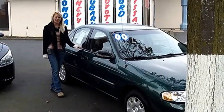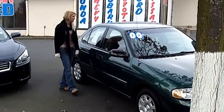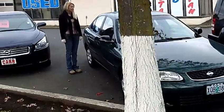Hi, this is Lacey. I'm here at Car Used Cars in Beaverton. Thanks for clicking on that link. This is your virtual tour of the 2000 Nissan Sentra XE.